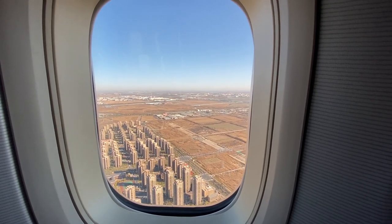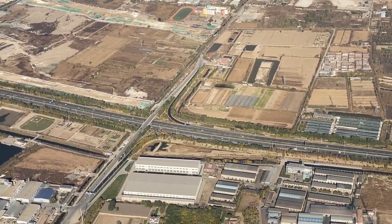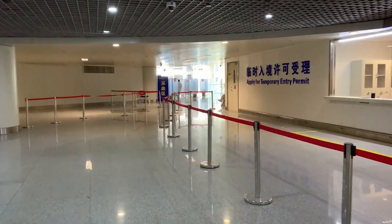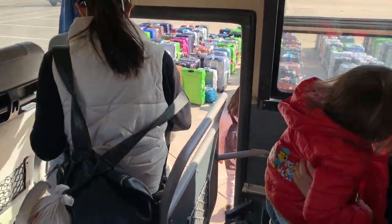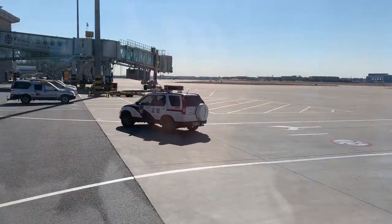Imagine you have just landed in China. Once you get off the aircraft, you will take two tests before leaving the airport — the PCR and the antibody test. Don't forget to collect your luggage and take it with you onto the bus. Several police cars will accompany you to your hotel.